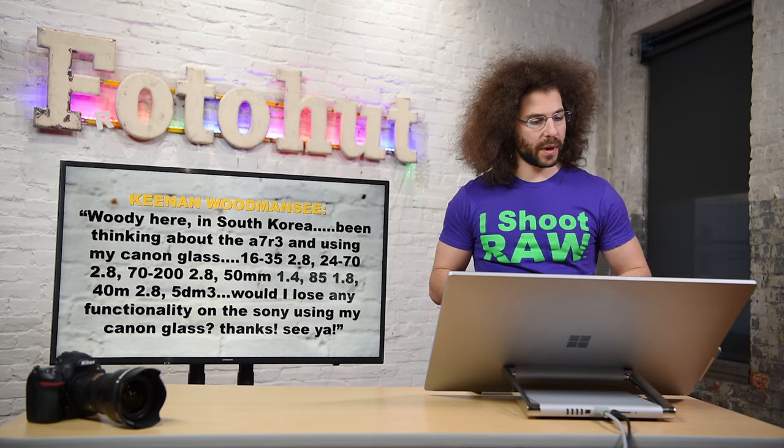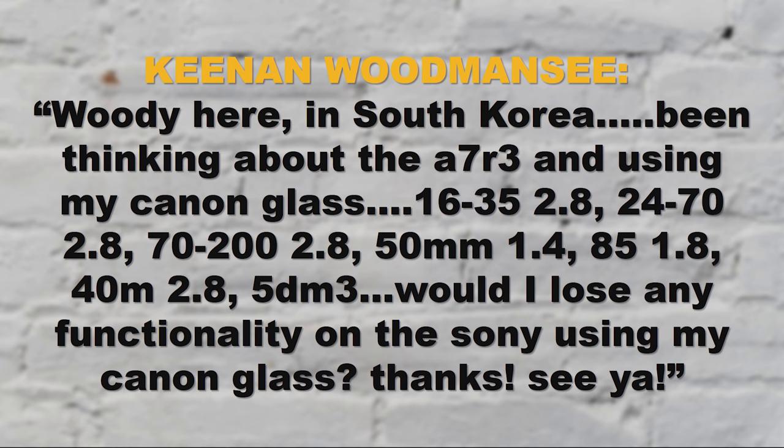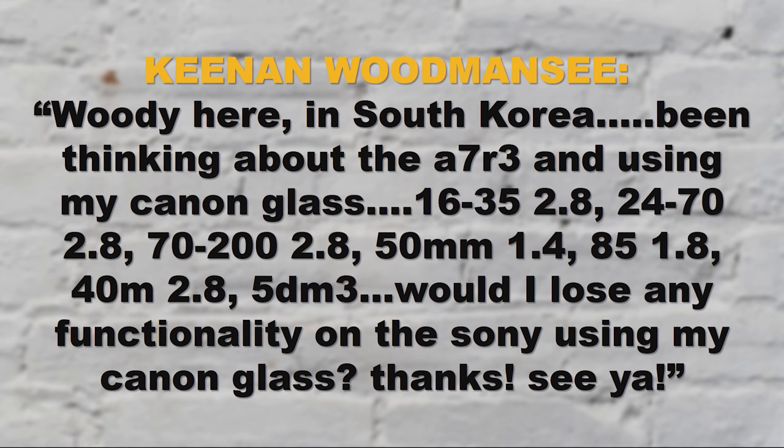First question, we've got Keenan Woodmancy — Woody — here in South Korea. Been thinking about the A7R III and using my Canon glass. It's got the 16 to 35 f/2.8, 24 to 70 f/2.8, 70 to 200 f/2.8, 50 f/1.4, 85 f/1.8. Holy God, you're loaded — 40 millimeter 2.8 and the 5D Mark III. Would I lose any functionality on the Sony using my Canon glass? Thanks. See ya.